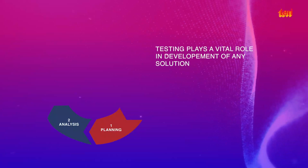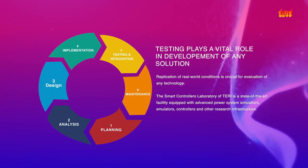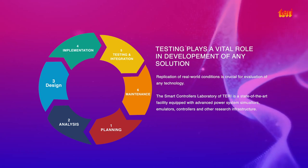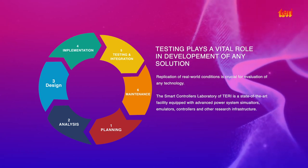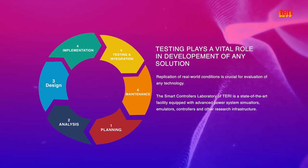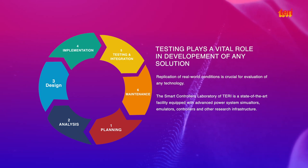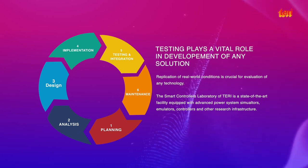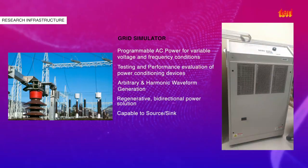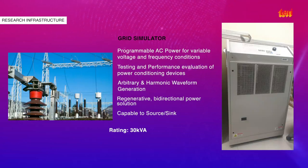Replication of real-world conditions is crucial for evaluation of any technology. Terry's Smart Controller Lab is at the cutting edge of developing new solutions through its state-of-the-art infrastructure, equipped with a grid simulator, PV simulator, battery simulator, and load emulator that provide a realistic testing environment. The grid simulator is capable of simulating any single-phase or three-phase grid up to 30 kVA.